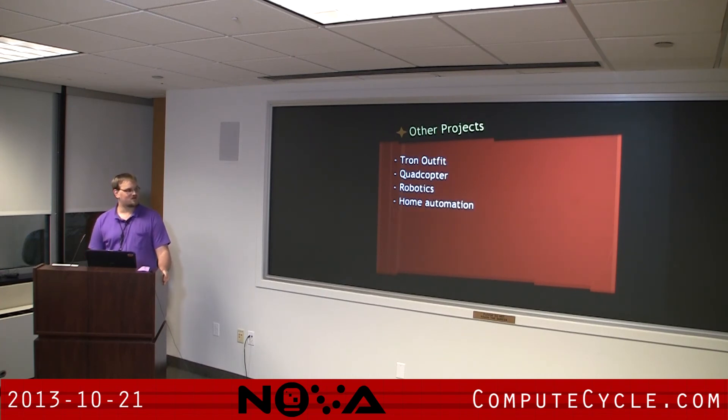A couple of other projects I saw out there: one guy made a Tron outfit using the GPIO pins to control lights. I've seen quadcopters, people doing robotics, and home automation — you can network all the pieces together.